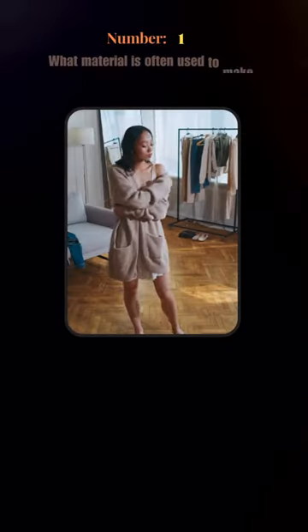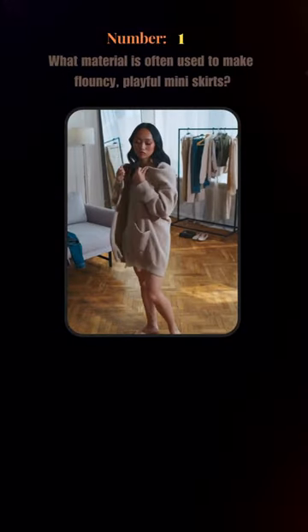It's quiz time! Put your knowledge to the test about miniskirts. What material is often used to make flouncy, playful miniskirts?